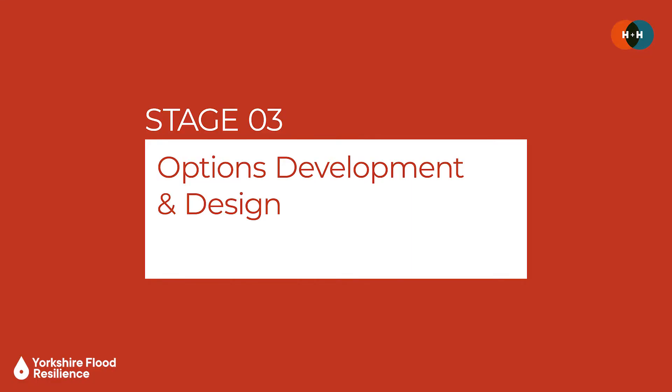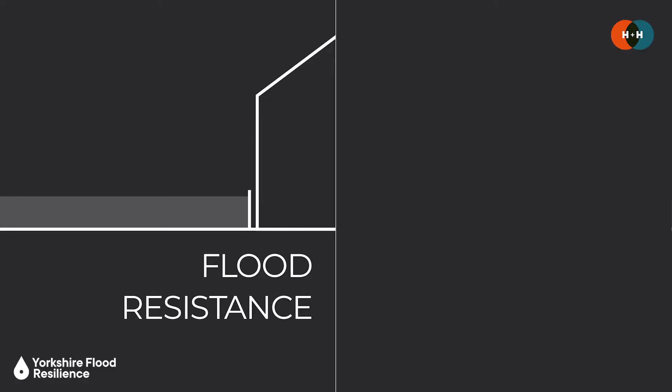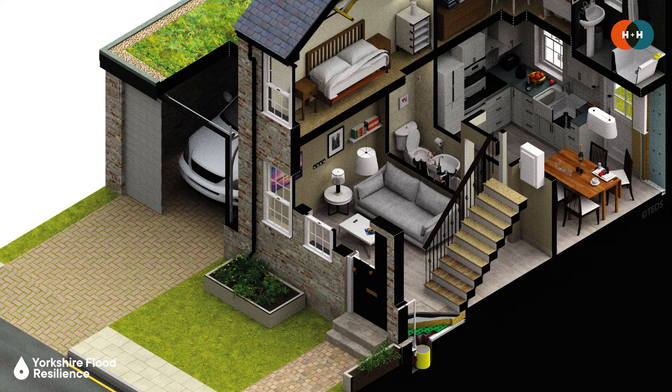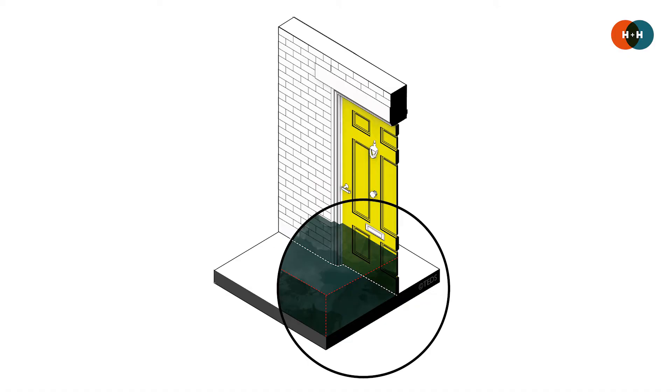By the end of the survey process you'll have stages one and two complete, with a rigorous and detailed understanding of the flood risk context and the property setup. The next stage is options development and design — seeing what you can do to adapt. Flood resilience is defined as the capacity that people, groups or structures may possess to withstand or recover from a flood. Property flood resilience is an overarching term within which we have flood resistance and flood recoverability, and there are distinct differences between these two approaches. Flood resistance relates to the use of materials and approaches to manage water entry into the property — essentially keeping water out, for example using a flood door.